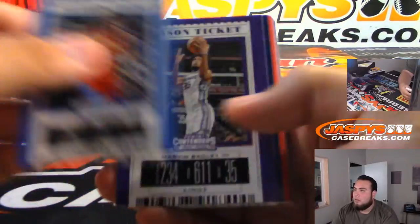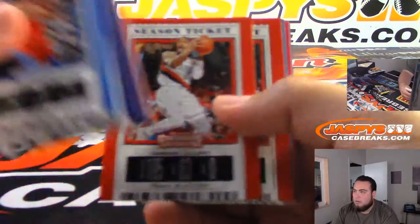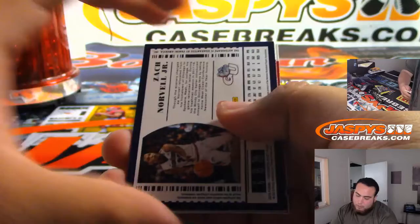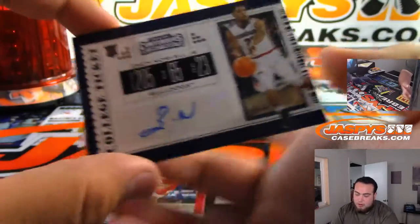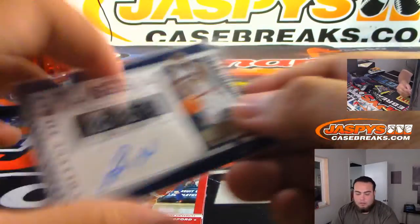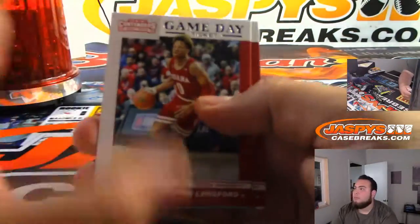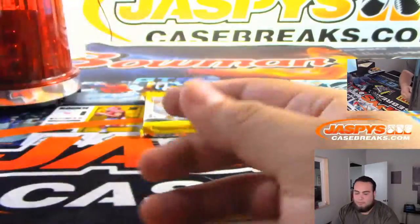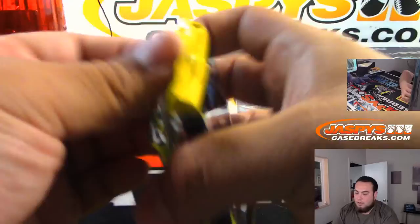Alright, next one. We got Zack Norville Jr. from Gonzaga.